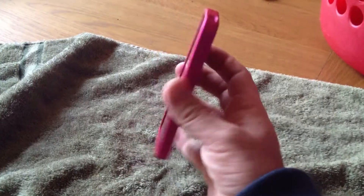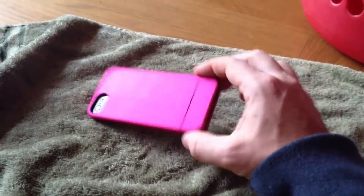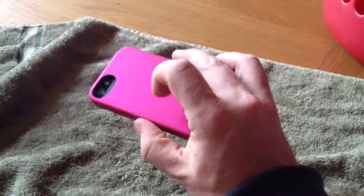So, anyone out there wondering what case to buy for the iPhone 5, I really recommend that you do not buy this case. You'll be just as disappointed with it as I am. It's a real shame because it feels nice.